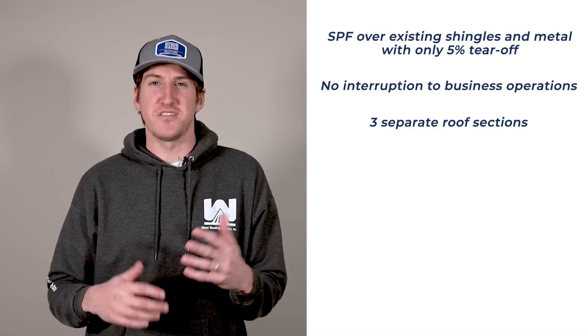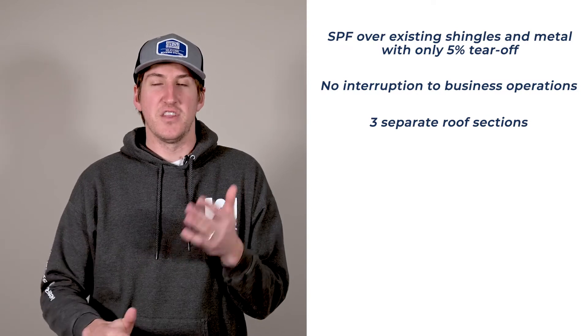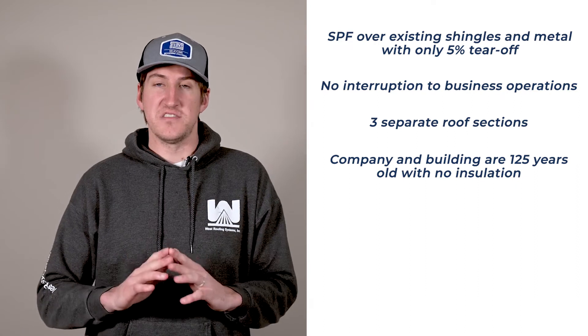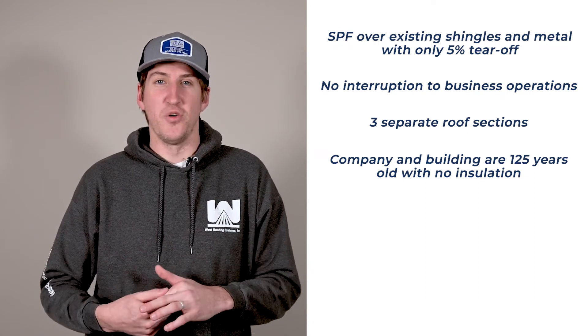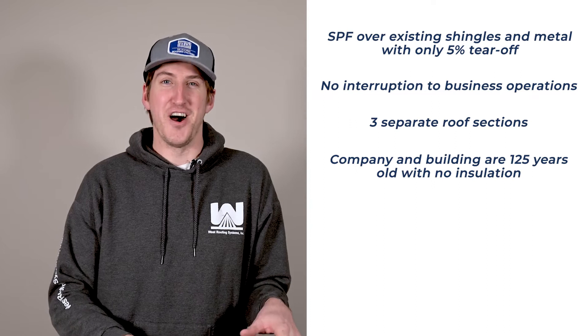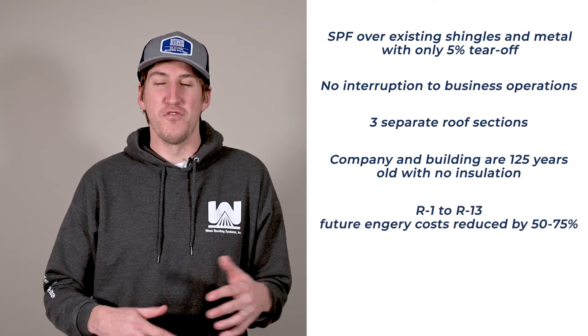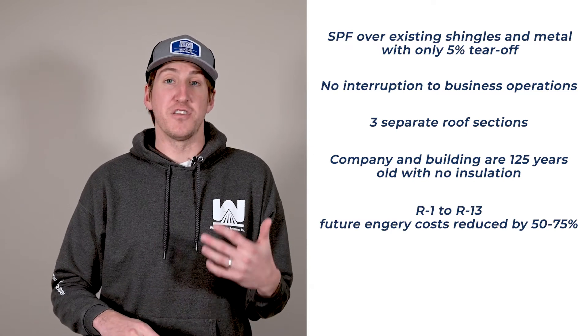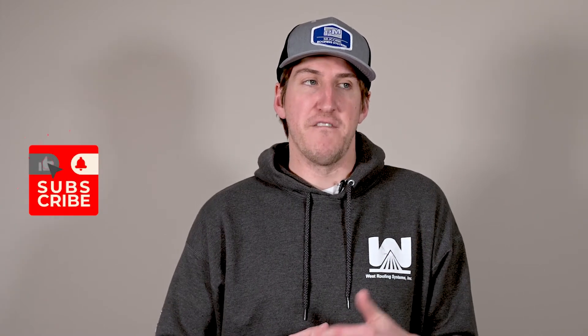The most unique part about the project was that the 125-year-old building had no insulation at all. They were using space heaters in the wintertime. They had an R1 on their roof. After the installation of spray foam, they now have an R13, which should reduce their future energy costs by 50% to 75%. So not only are you reducing costs on the initial installation by reducing tear-off, but you're lowering your energy bills going forward, which is a great benefit to the customer.